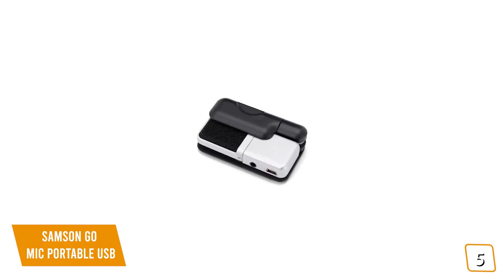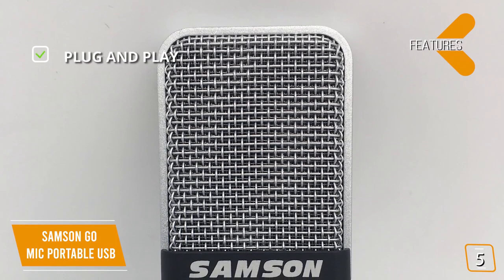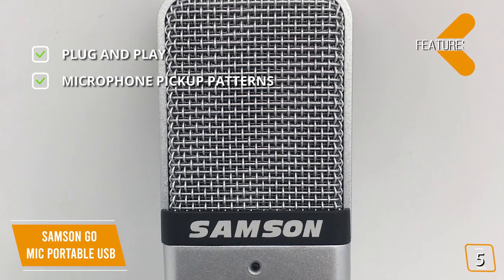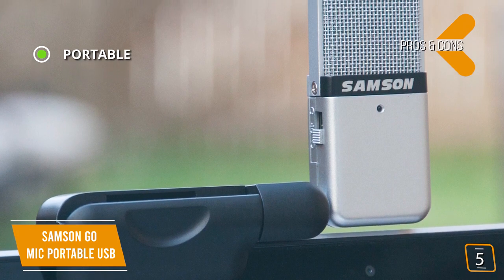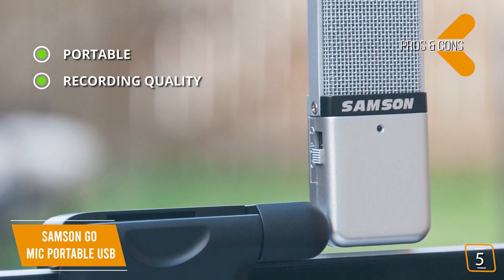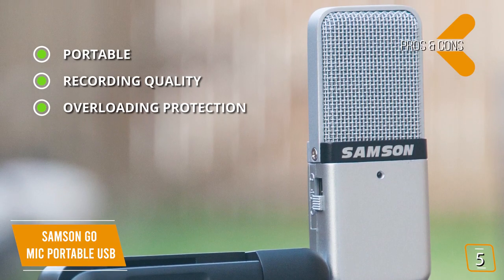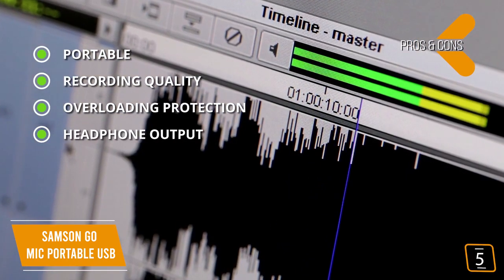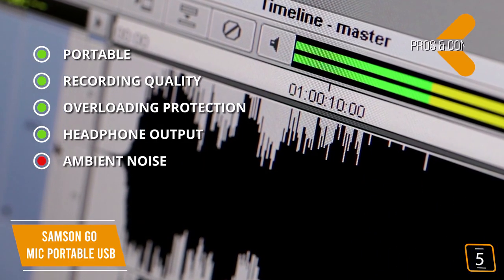Samson's tiny fold-up design makes it easy to store in your bag or slip into your pocket to take it wherever your gaming takes you. Key features include plug-and-play compatibility with Mac or Windows with no drivers needed, cardioid and omnidirectional pickup patterns. Pros: portable small lightweight fold-up design weighing just 8 ounces, records clear audio from a single source or all directions, a negative 10 dB pad for overload protection, and a 3.5mm headphone output with zero latency. Con: picks up quite a bit of ambient noise.